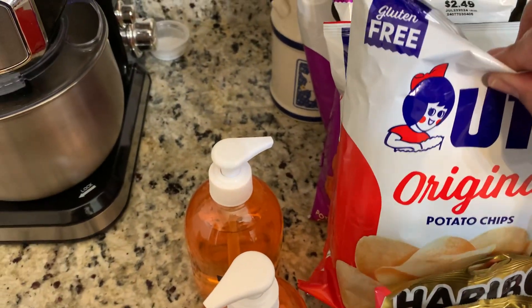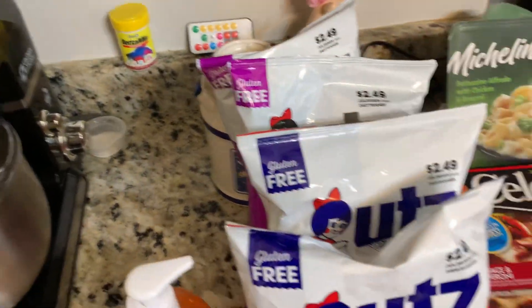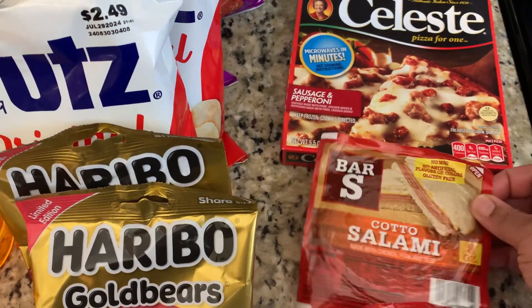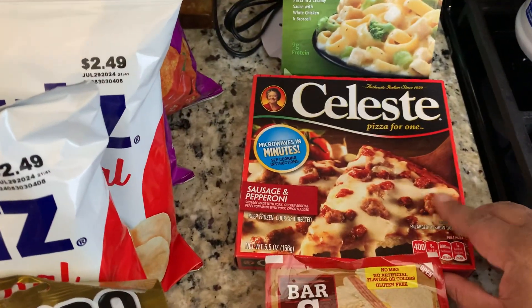I got two packs of the plain original chips, two packs of the red hot chips. I got some classic bologna for sandwiches and some cotton salami for a little sandwich for lunch.